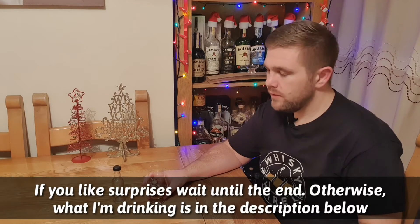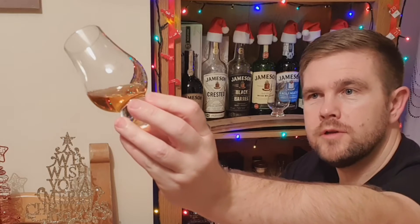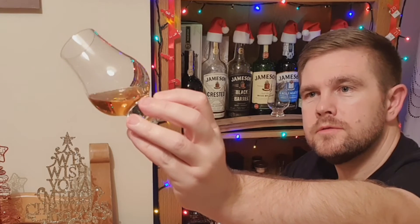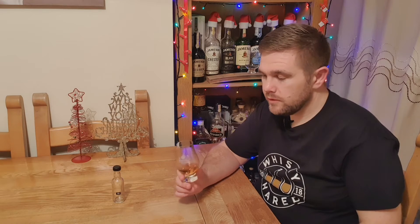Onto the whiskey. If you want to play along with me and find out what's in my glass, just keep watching — otherwise take a look in the description and you can find out right now. Let's have a quick look at the colour. It's really quite dark this one — I'd say dark amber, sort of sherry. It might be a bit darker in person than you can see on camera.